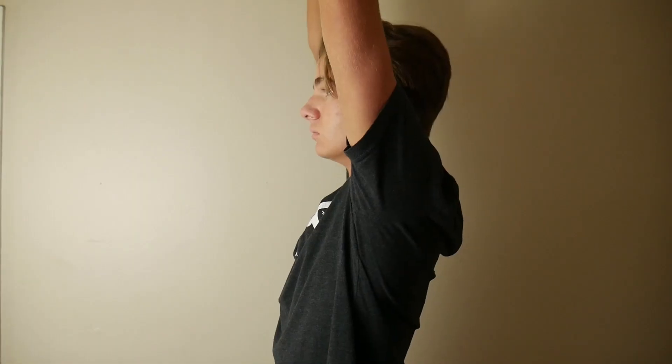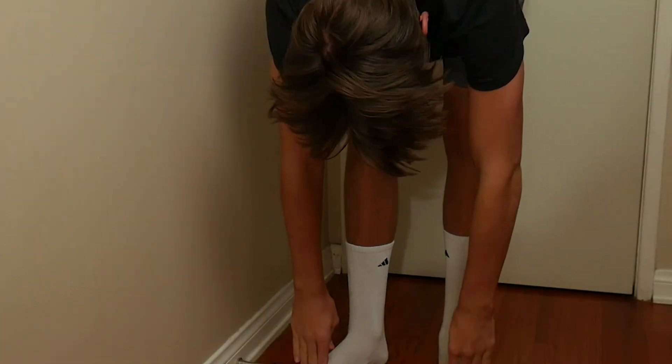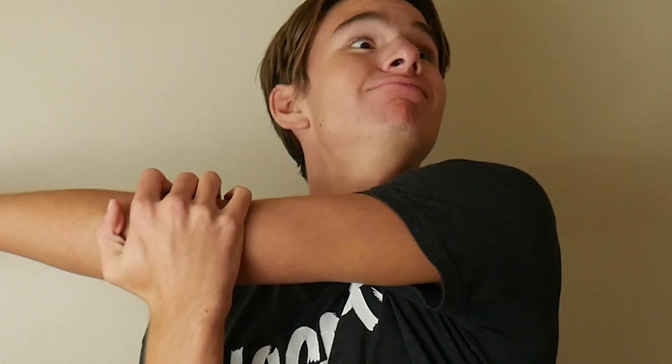For the first stretch, you want to stand up straight and reach your arms down as far as you can. Hold and release. Next, you want to grab one arm with the other and squeeze. Hold and release. Then do the other arm. Finally, for our last stretch, put one arm over your head and squeeze it back with the other. Hold and release. Then do the other arm.